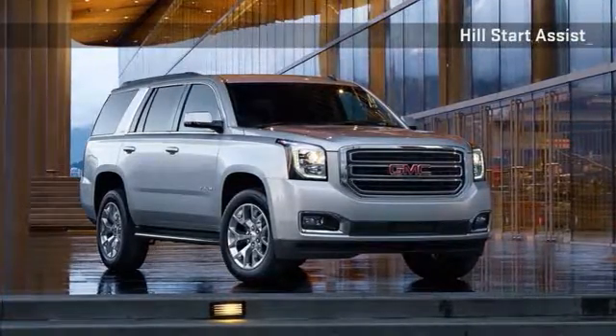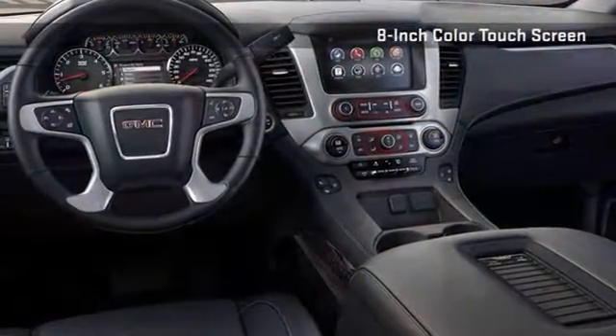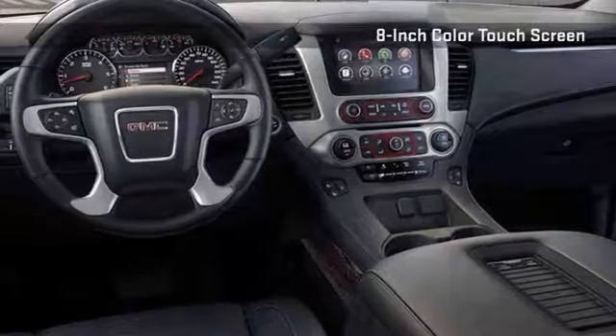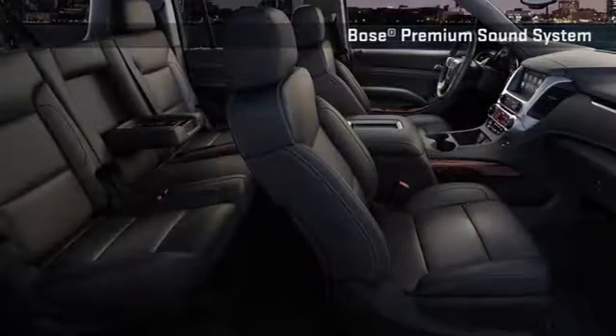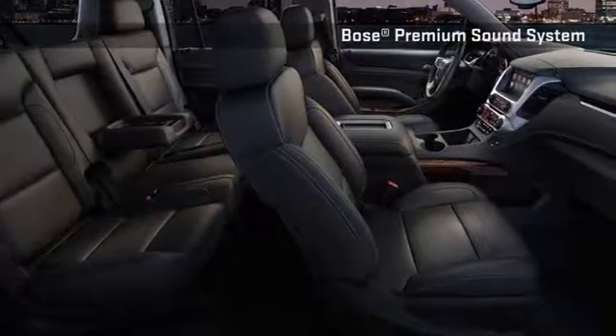The result is an impressive improvement in fuel economy. Ride in luxury with the available touch screen navigation system, and get the most out of it by using Yukon's available rear-view camera system, which makes backing up safer.